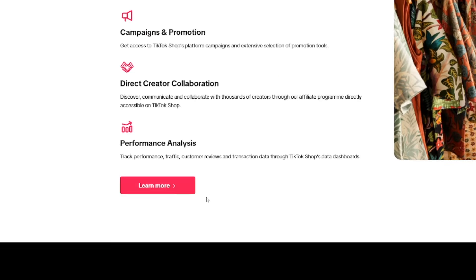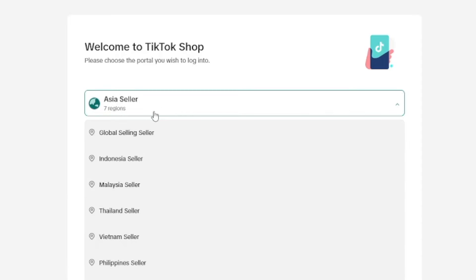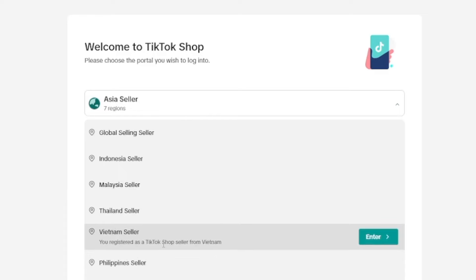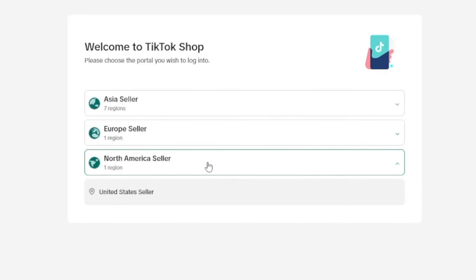How do you make yourself an account? Just choose seller and then click on learn more. Inside of here, you have to choose your region first. If you come from Asia, there are like seven countries you can choose from. Then there's the UK and of course the US. A lot of you want to go with TikTok shops but you don't live in one of these countries.